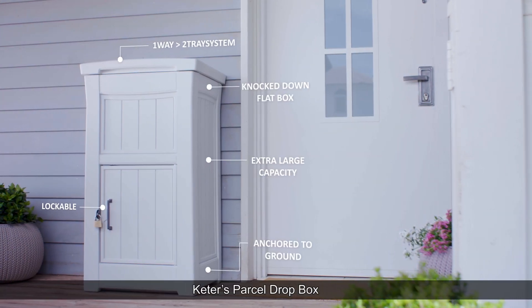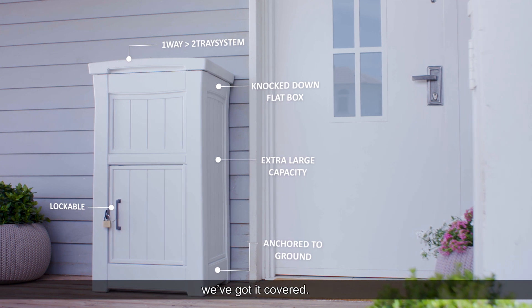Keter's Parcel Drop Box — don't worry about your parcel, we've got it covered.